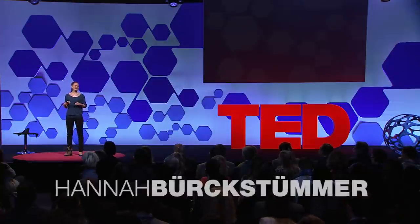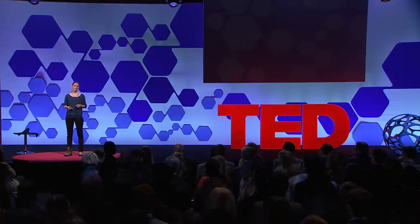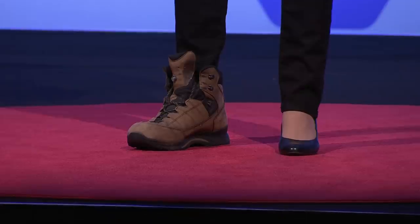You may have noticed that I'm wearing two different shoes. It probably looks funny. It definitely feels funny. But I wanted to make a point.